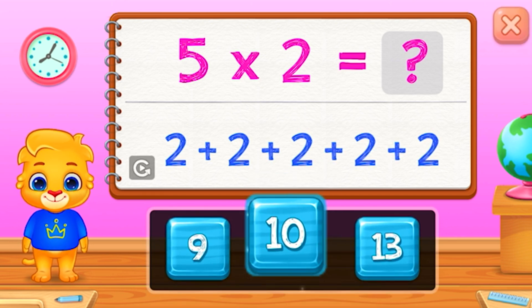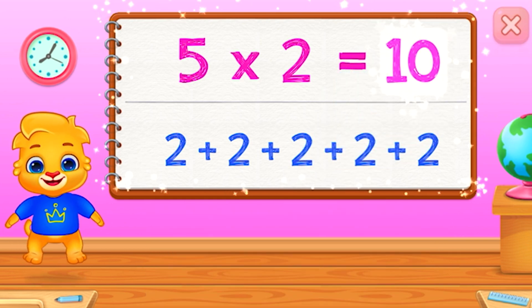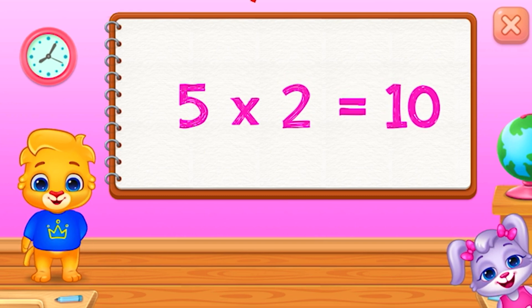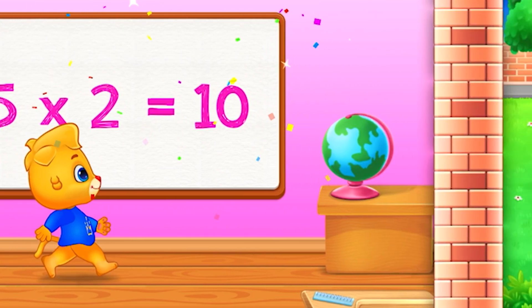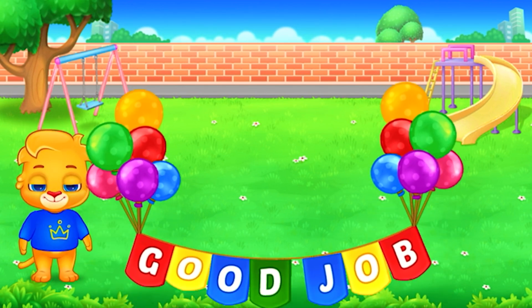10. 2 plus 2 plus 2 plus 2 plus 2 equals 10. 5 times 2 equals 10. Good job!